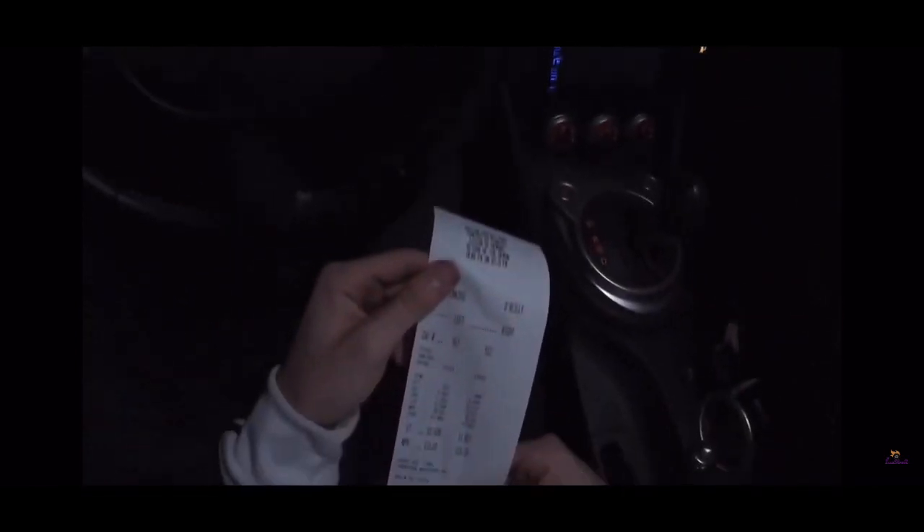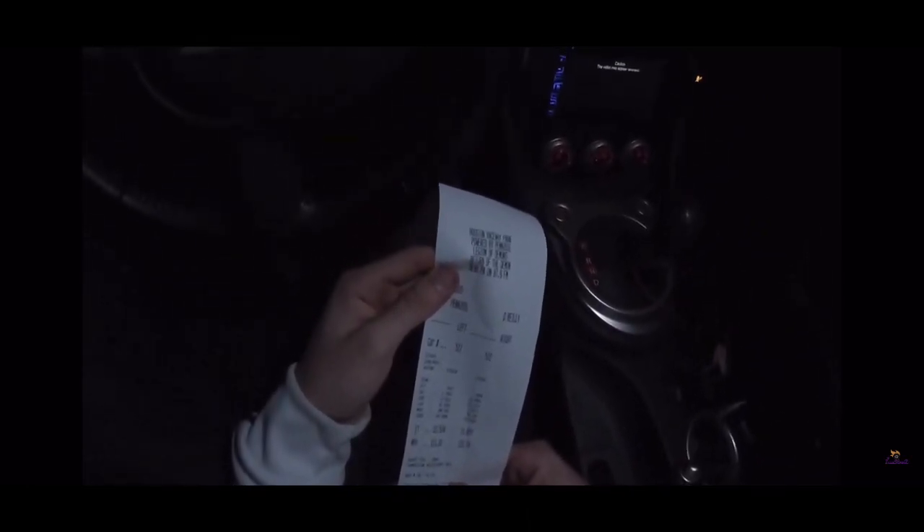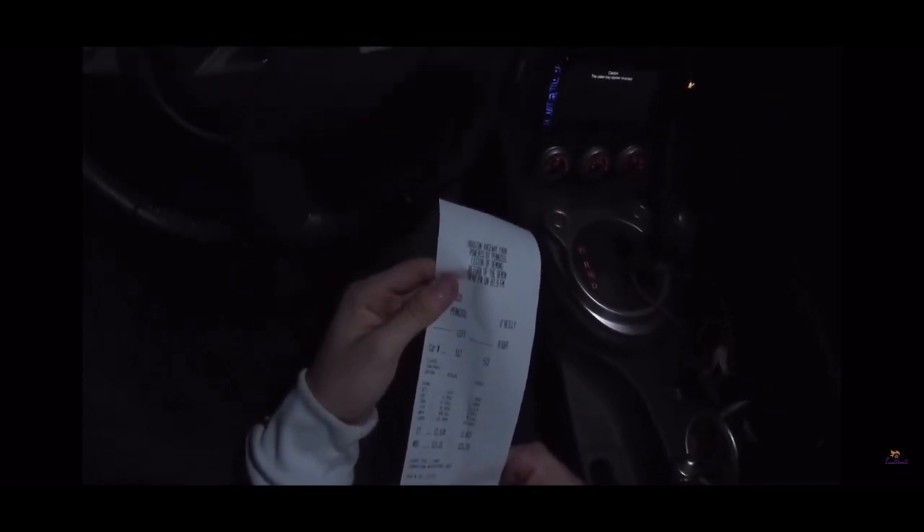We got a 12.524 at 111 mph. 60-foot was 1.9 — good start off.